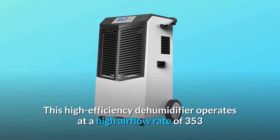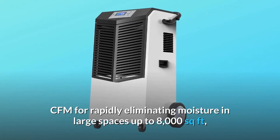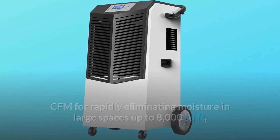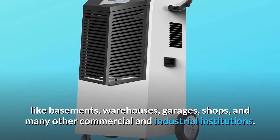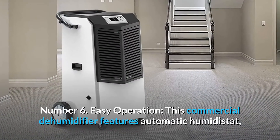Number five: industrial and commercial grade dehumidifier. This high-efficiency dehumidifier operates at a high airflow rate of 353 CFM for rapidly eliminating moisture in large spaces up to 8,000 square feet — like basements, warehouses, garages, shops, and many other commercial and industrial institutions.